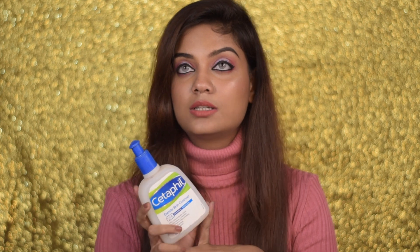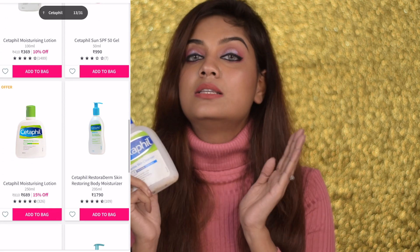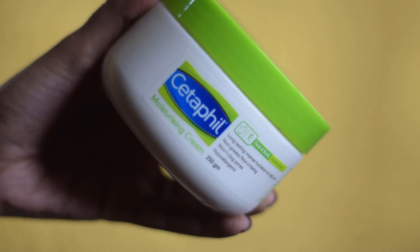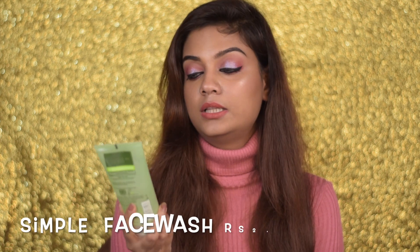For face washes, I'd first recommend Cetaphil. Their face washes are amazing, especially for winters — they don't dry you out, and give you a gentle clean. If you're looking for something mild during winter, definitely check out Cetaphil. It's excellent for sensitive, dry, acne-prone, or oily skin types. I also love their moisturizer — it's so hydrating. They have a lot of combos of moisturizers, lotions, and face washes, so I highly recommend this brand overall.